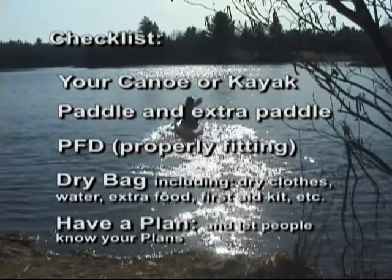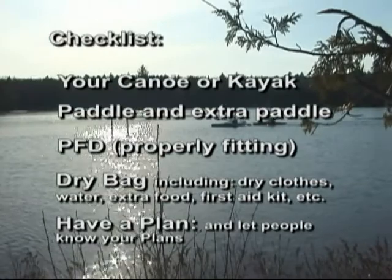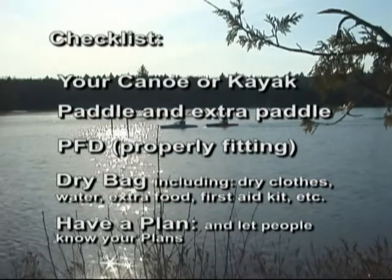If you're using a kayak, it might be a good idea to have a kayak skirt to keep you dry. It's always a good idea to have a dry bag with some dry clothing, water, extra food, first aid kit, etc.